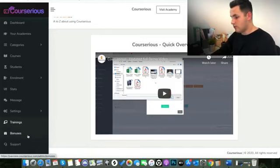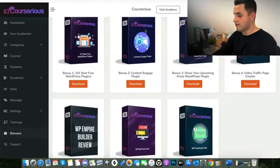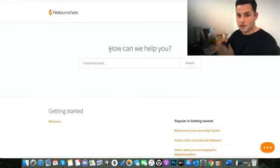The next tab down is Bonuses — I briefly touched on this at the start, so I won't go over it again. This is where you access all the vendor bonuses, and it is inside the members area so you'll have to purchase to get these. And then finally at the bottom we've got Support, where you can reach out to Fire Launchers who designed this product. They offer 24/7 support and that 30-day money-back guarantee on the Courserius product.